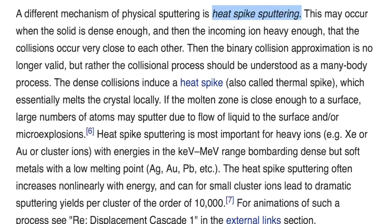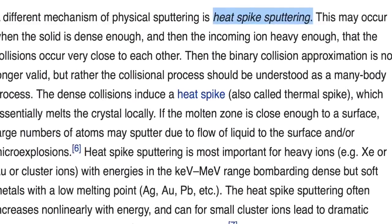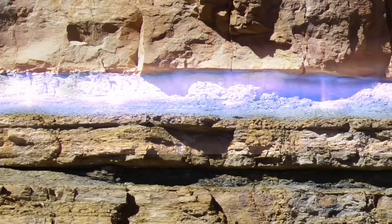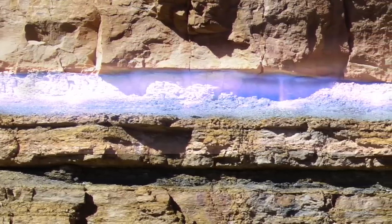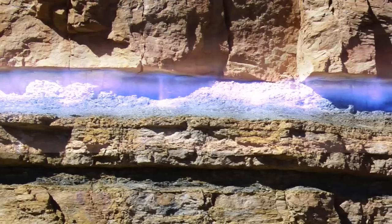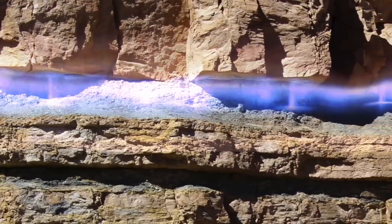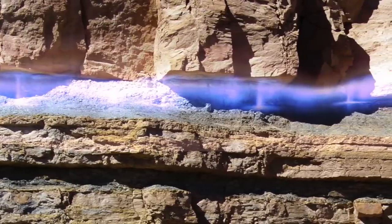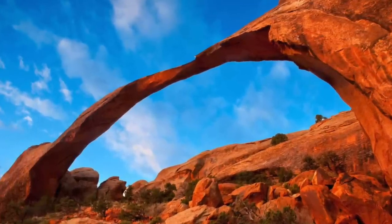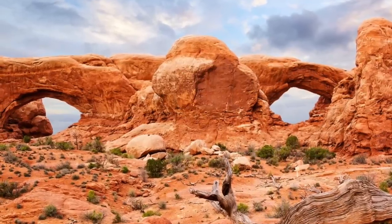The wet ionized layer then underwent a process called heat spike sputtering. Heat spike sputtering occurs when diffusing ionization causes secondary reactions in the wet layer, which is highly conductive and volatile. Currents heated the material and that caused thermal liquefaction, melting, and steam micro-explosions. In Canyonlands, when the wet layer ionized, it induced currents which heat spiked, discharging from the wet layer to the layer above.